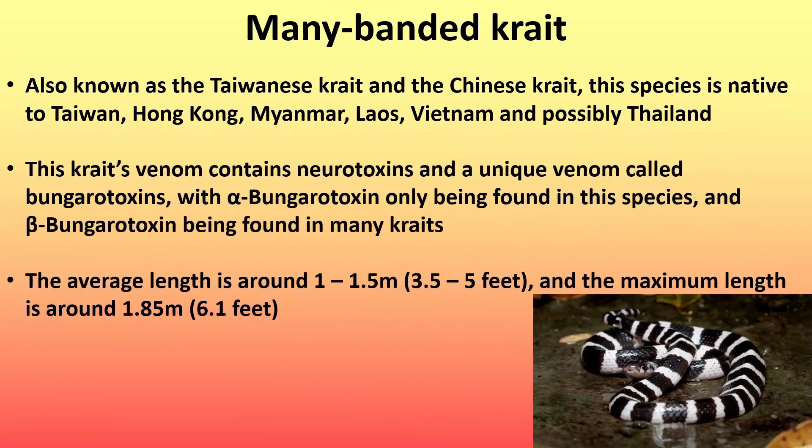Next is the many-banded crate, also known as the Taiwanese crate and the Chinese crate. This species is native to Taiwan, Hong Kong, Myanmar, Laos, Vietnam, and possibly Thailand. This crate's venom contains neurotoxins and unique venom components called Bungarotoxins, with alpha-Bungarotoxin only being found in this species, and beta-Bungarotoxin being found in many crates. The average length is around 1 to 1.5 meters (3.5 to 5 feet), with a maximum length of around 1.85 meters (6.1 feet).